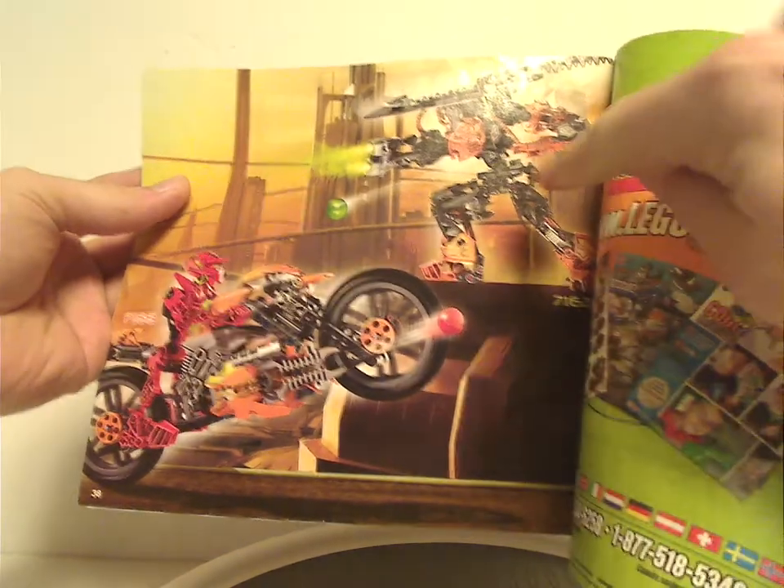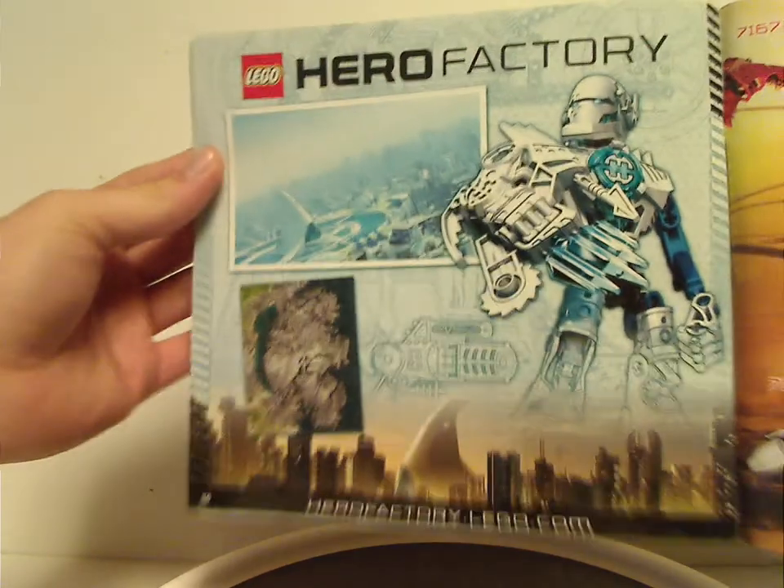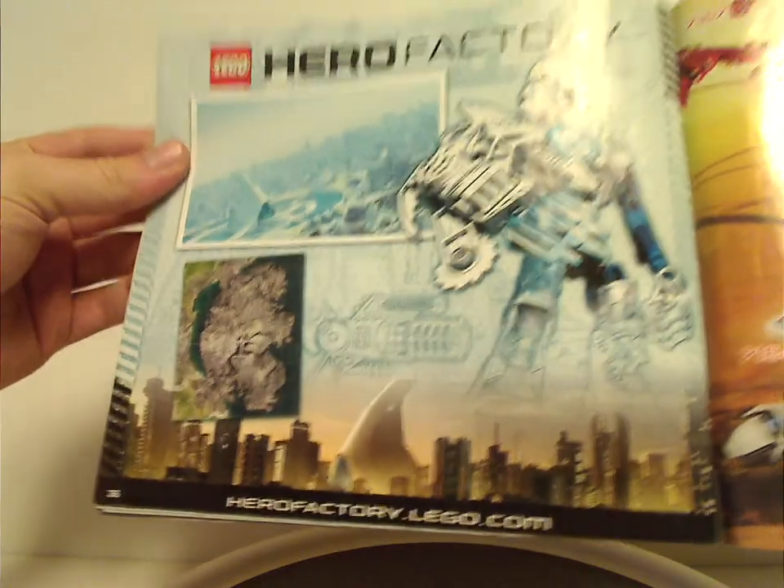Thursday review. And Fighting Rotor. And then Furno and Stormer against Von Nebula. And out of Hero Factory, various things with HeroFactory.com.